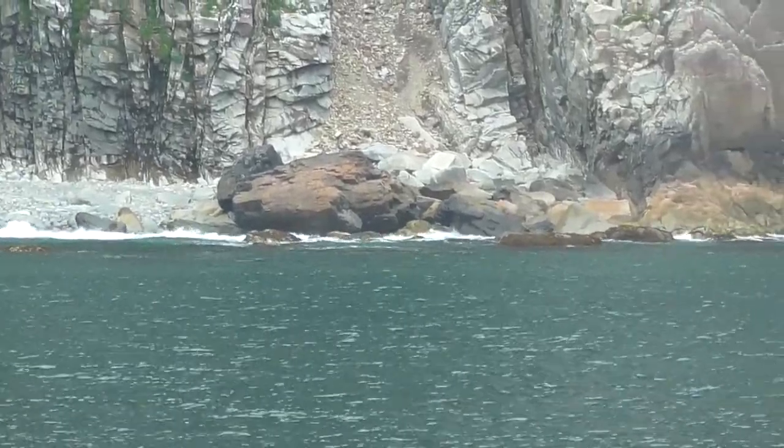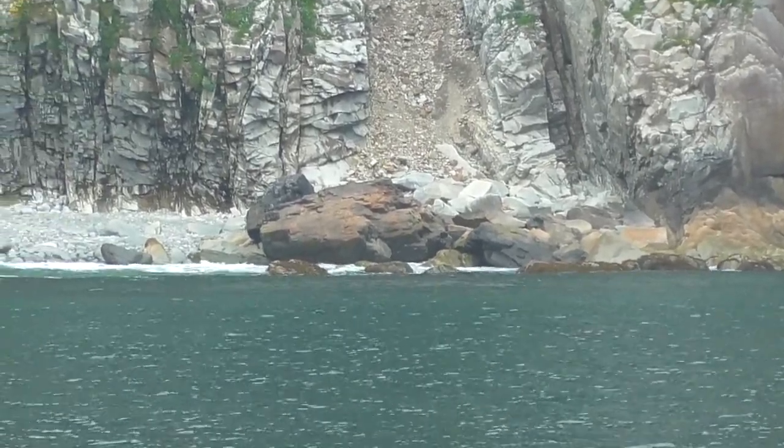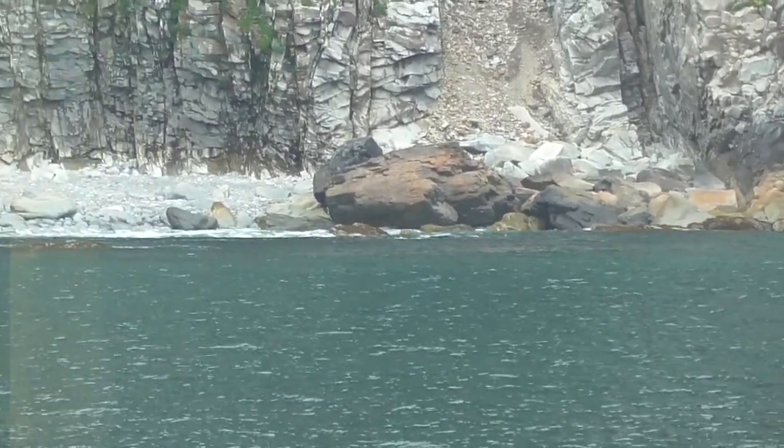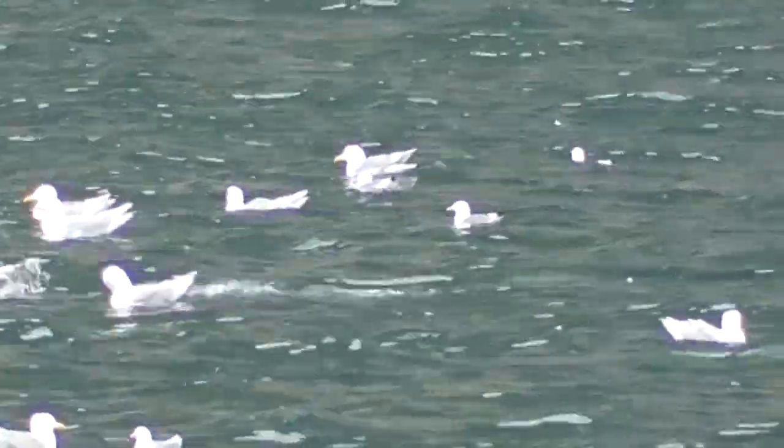The huge rocks are what they refer to as atomic bombs — they're actually rocks thrown out during the explosion. And those birds are kittiwakes; they're all kittiwakes.